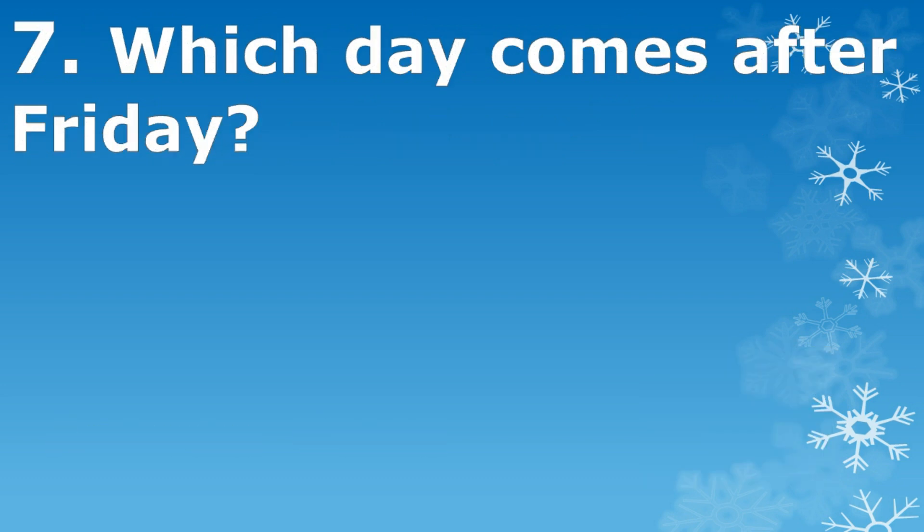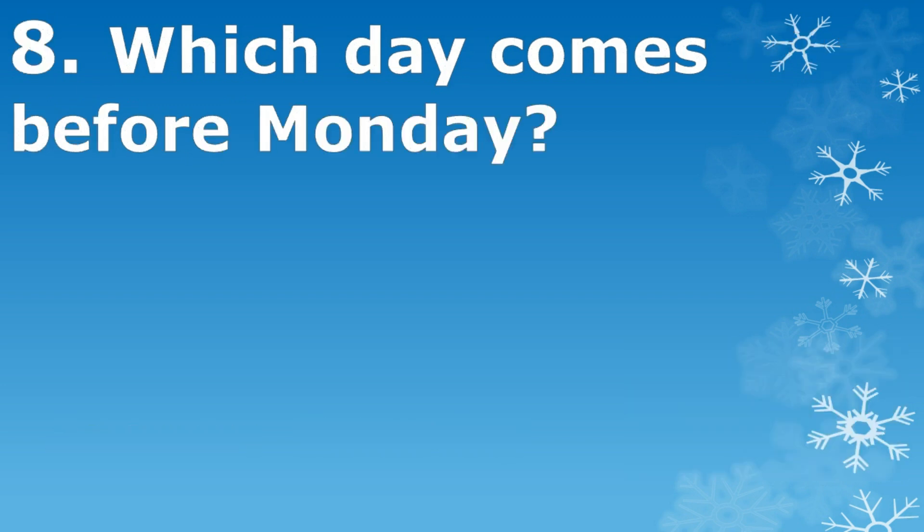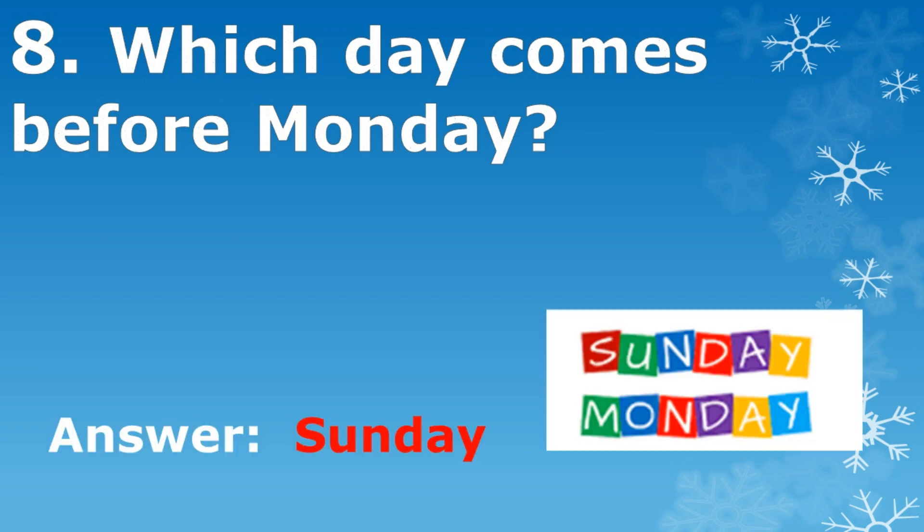Which day comes after Friday? Saturday. Which day comes before Monday? Sunday.